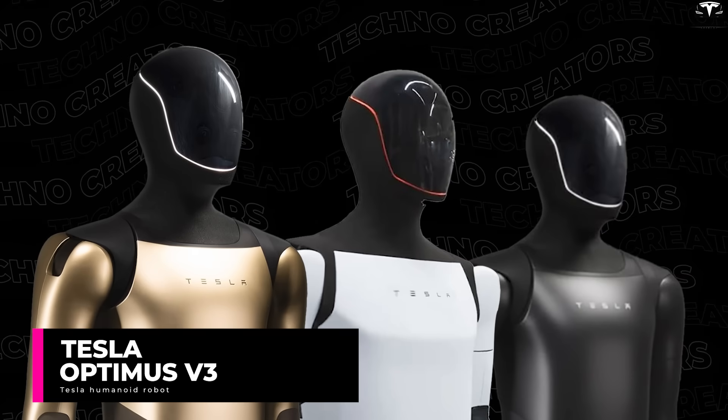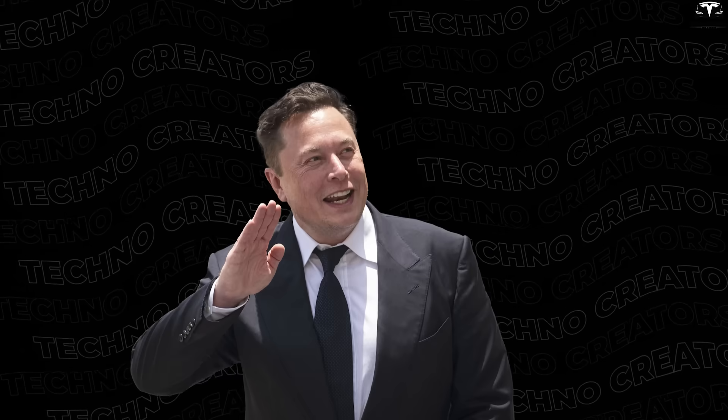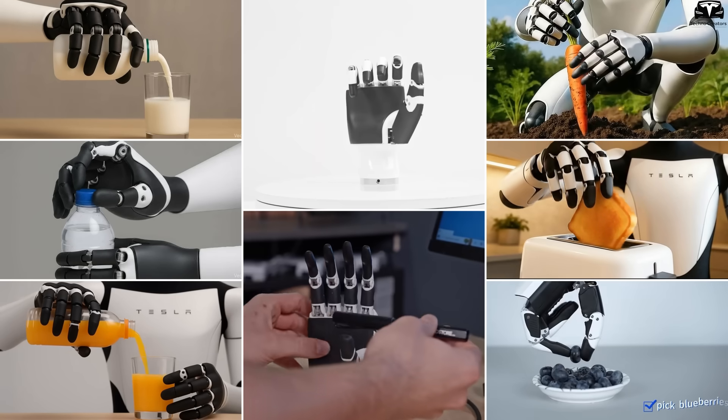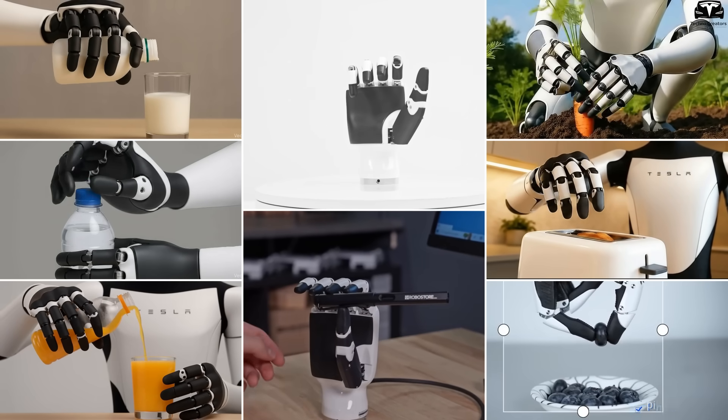Tesla has officially unveiled Optimus V3, the most ambitious humanoid robot to date. Elon Musk stated it will have essentially the manual dexterity of a human, meaning a very complex hand. The robot's hands can perform 50 precise actions per minute, allowing it to complete complex tasks much faster.